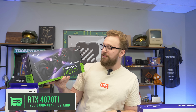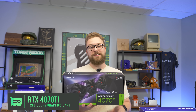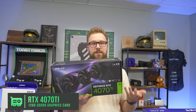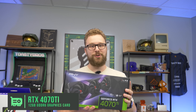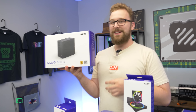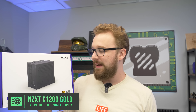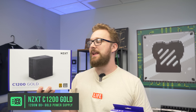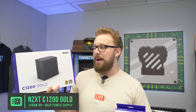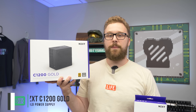Big shout out to our friends at PNY for sending over this RTX 4070 Ti. I could have gone crazy with a 4080 or 4090, but realistically the 4070 Ti is more than enough power since we live stream and game at 1080p for maximum performance. For the power supply, this is the NZXT C1200 Gold — a 1200-watt unit. We don't recommend you get a 1200-watt PSU for a 4070 Ti build, but it does come with the ATX 3.0 connector so you only need one cable, and there's upgrade headroom in the future.